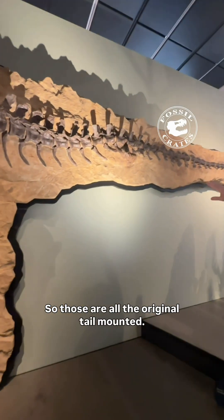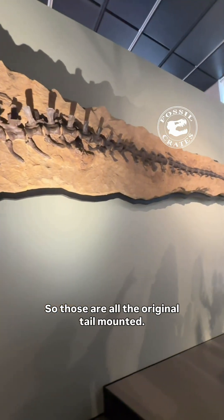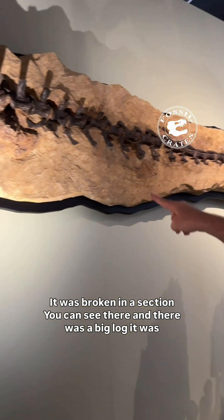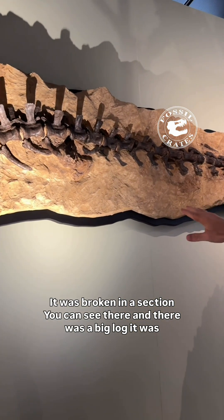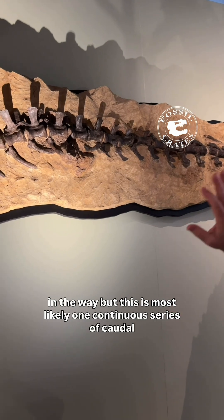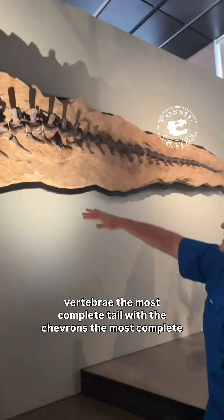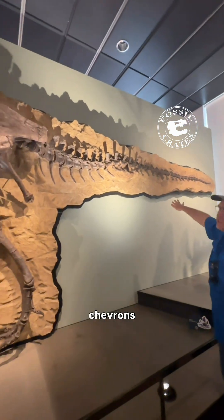Those are all the original tail, mounted. The tail goes ostensibly to the end — it was broken in a section, you can see there, and there was a big log that was in the way. But this is most likely one continuous series of caudal vertebrae — the most complete tail, with the most complete chevrons.